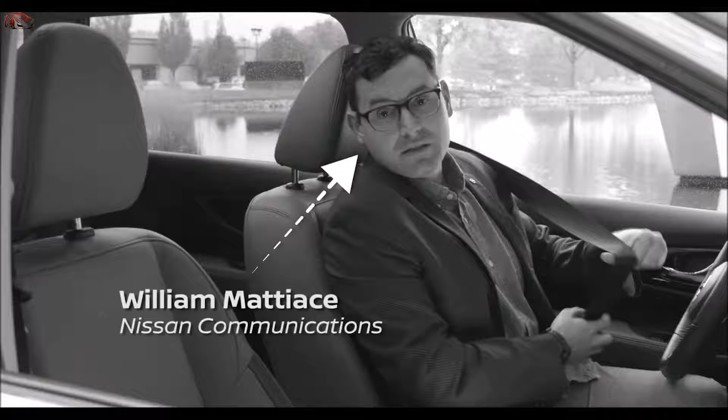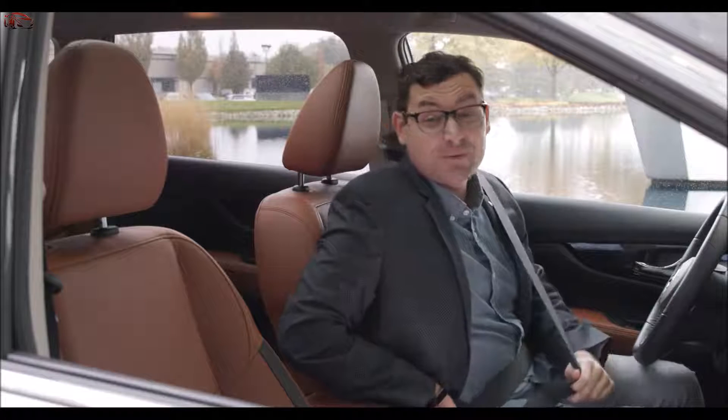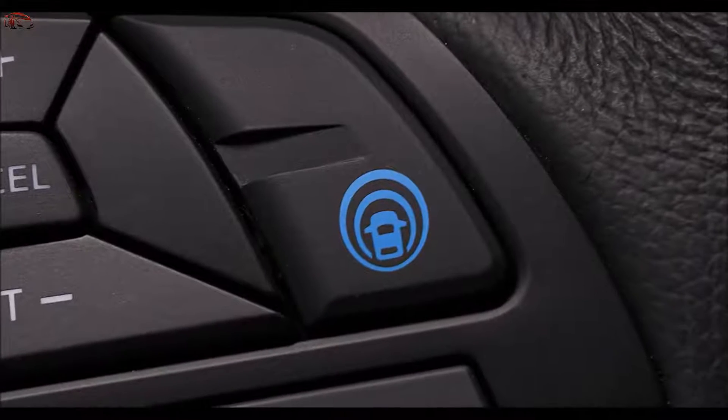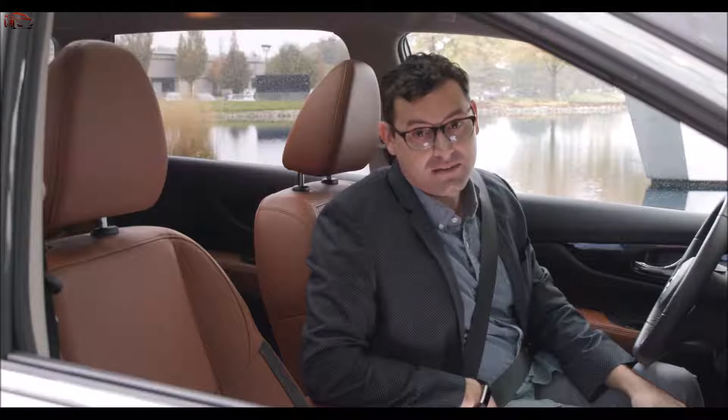Hello friends! If you find yourself behind the wheel of a Nissan with a little blue button on the steering wheel in the near future, that's a feature called ProPilot Assist, and today we're going to take it for a spin. Hi, I'm Brittany.